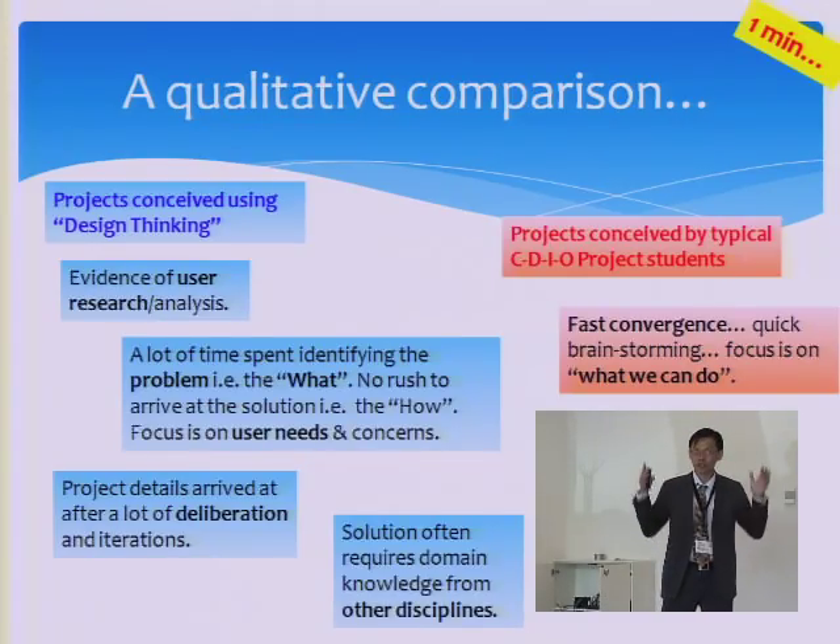The project details arrive after a lot of discussion and iterations. We don't zoom in and say this is the best project idea — we take time to ensure it's right for the end user.